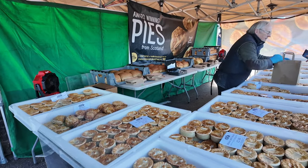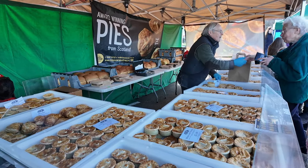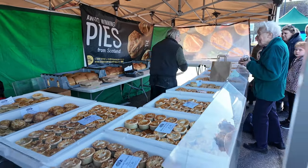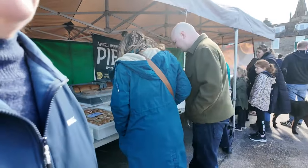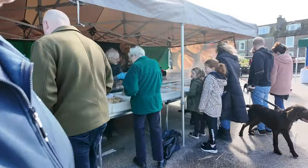The only problem we're going to have with these pies is I'm not a fan of cold pies. And other than the Ridge Monkey, we've got nowhere to heat them up, and I'm not going to chance the Ridge Monkey.